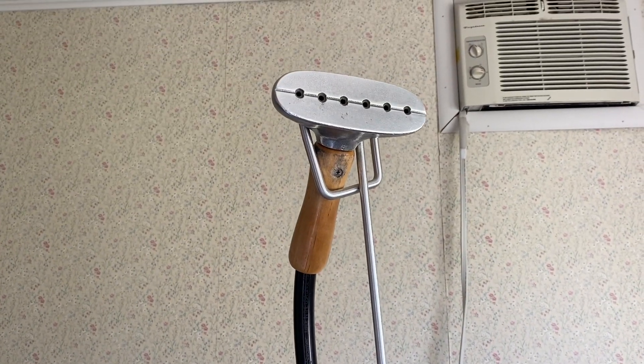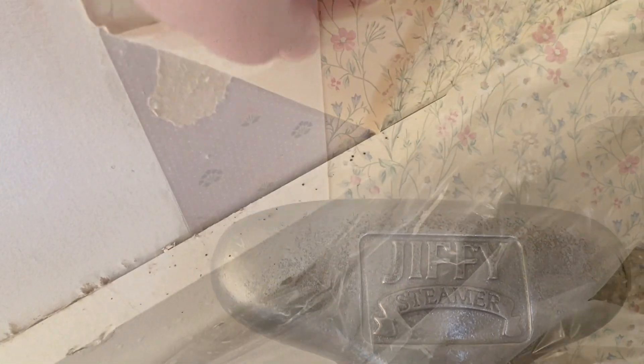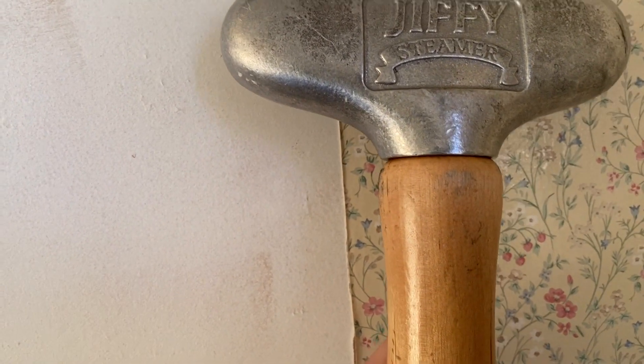We used an industrial steamer and a spray called Piranha, which eats away at the wallpaper glue — that worked pretty well. Then we realized there was actually a second layer of wallpaper under the first, and that second layer was underneath the trim pieces in the room. We didn't originally intend to take the trim off, but once we realized there was wallpaper underneath, we knew we had to do it right. Overall it took about three to four hours total to get the wallpaper off, and we had some help from friends on day two.